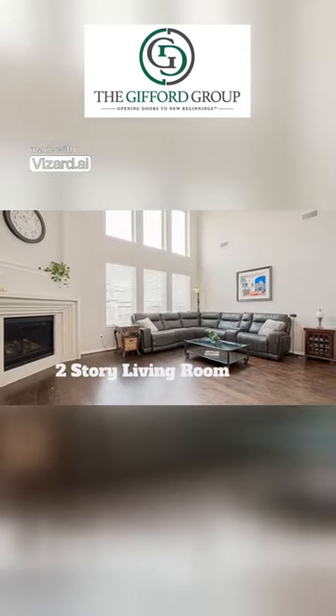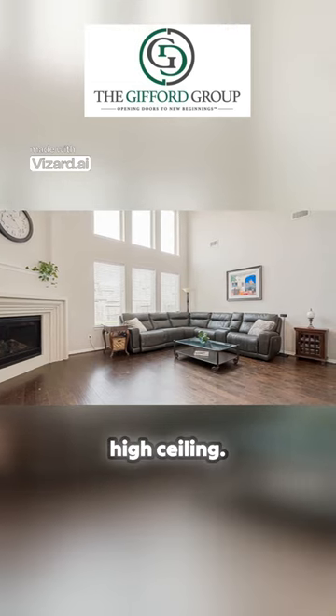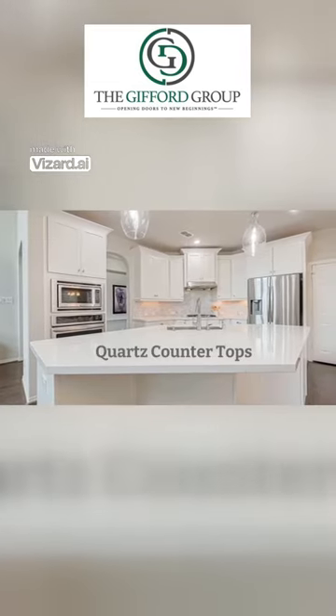Enjoy this two-story living room with high ceilings. The kitchen features quartz countertops and a gas stove top.